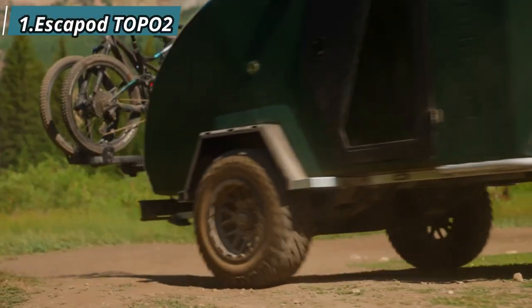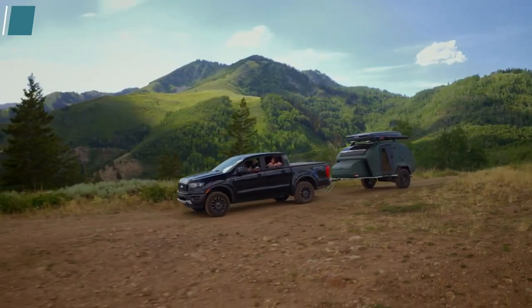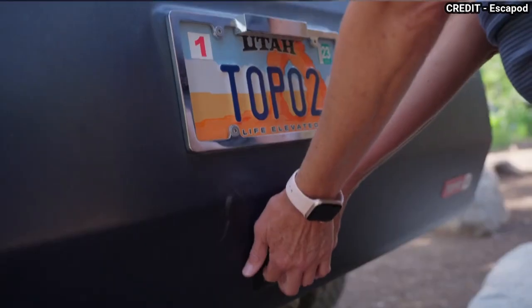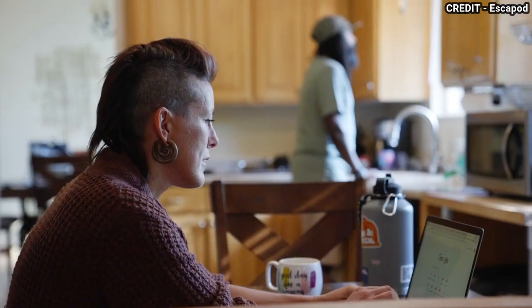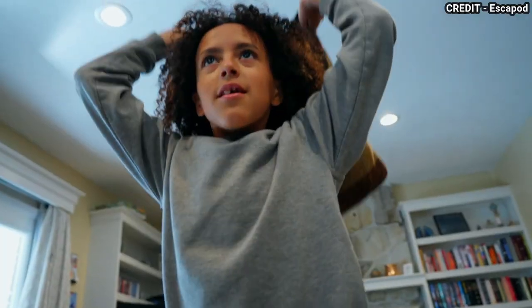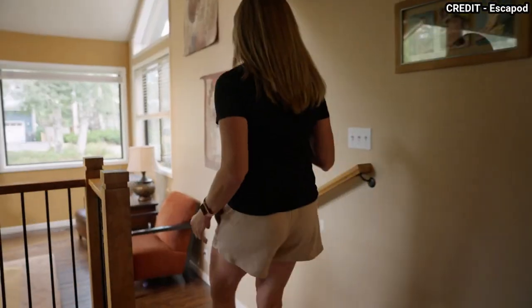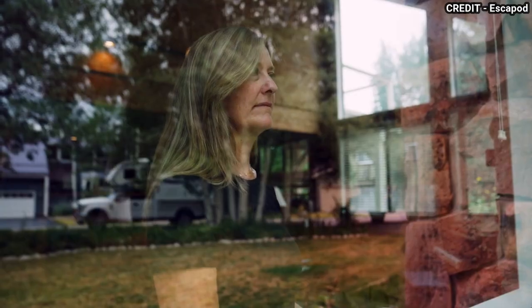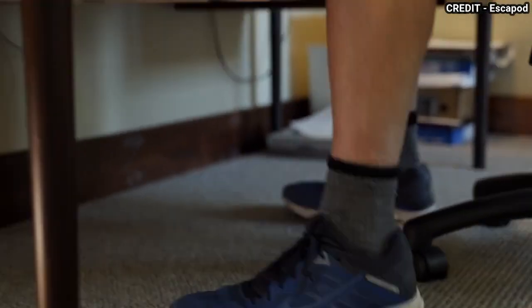The first entry in our list is the Escapade Topo 2. The Escapade Topo 2 is a tough and sturdy travel trailer built to withstand rough terrain and challenging off-road conditions. Equipped with a heavy-duty off-road chassis and all-terrain tires, this trailer is designed to take you anywhere you want to go. Inside, the kitchen is fully equipped with a stainless steel sink, a dometic fridge, and a two-burner propane stove, making it easy to prepare meals while on the road.